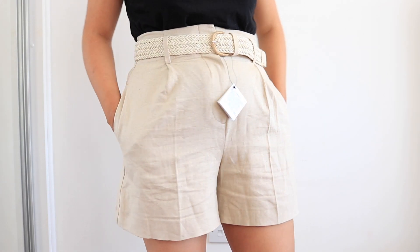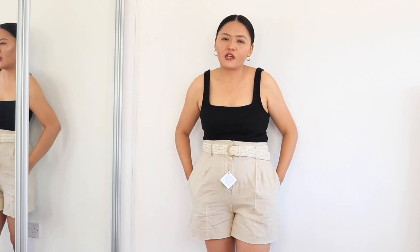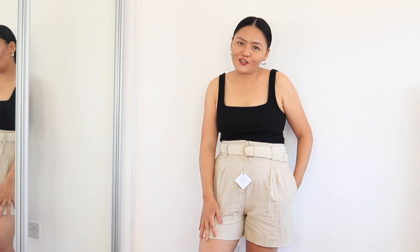Moving on to the next item — these shorts which I'm wearing. They are made out of 50% linen and 50% viscose. They are very high-waisted and come with a belt. I'm not very keen on the belt — it's not really fashionable, more for comfort. These are perfect for a laid-back look. I really love them and the quality is really good. I think Zara's quality has become much better than it used to be.